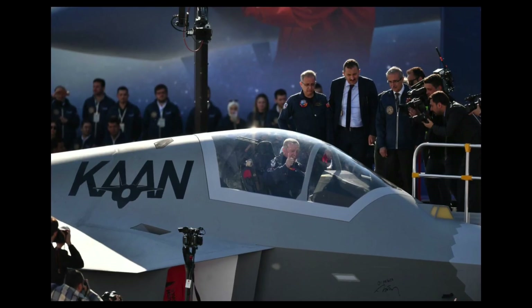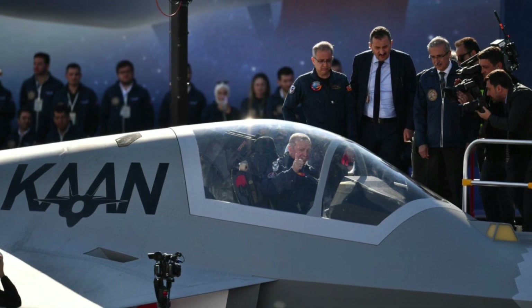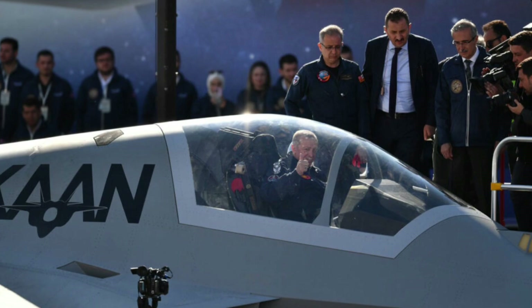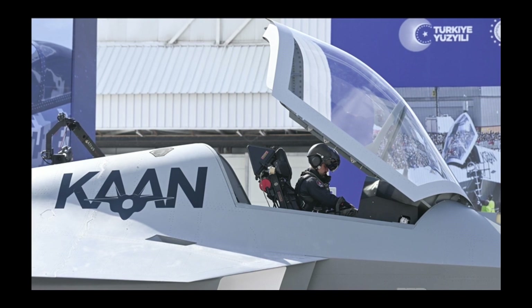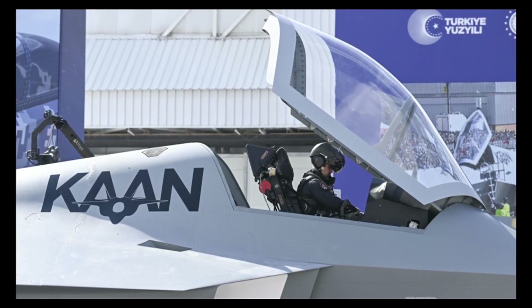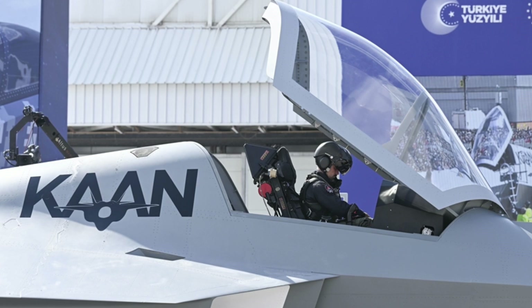Countries around the world are investing in advanced defense capabilities to enhance their security and protect their interests, driving demand for advanced fighter jets like the KAAN. In conclusion, the Turkish fifth-generation fighter jet KAAN represents a significant leap forward in defense technology, offering advanced features, extended range, versatile payloads, and superior performance. With its potential to meet the future defense needs of countries around the world, the KAAN is poised to become a leading export in the global defense market.